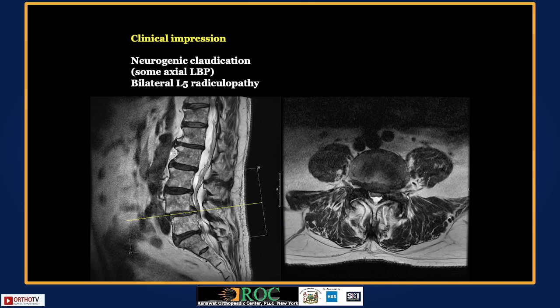Dr. Vikas Guptey is asked how he would counsel this patient, who has heard conflicting opinions — one surgeon recommending decompression and another recommending fusion. He states he would do tubular decompression only, counseling the patient that things may progress in the future and a second surgery could be required. He emphasizes that the paraspinal muscles and multifidus are not in good shape, so postoperative physiotherapy will be critical to prevent further progression.